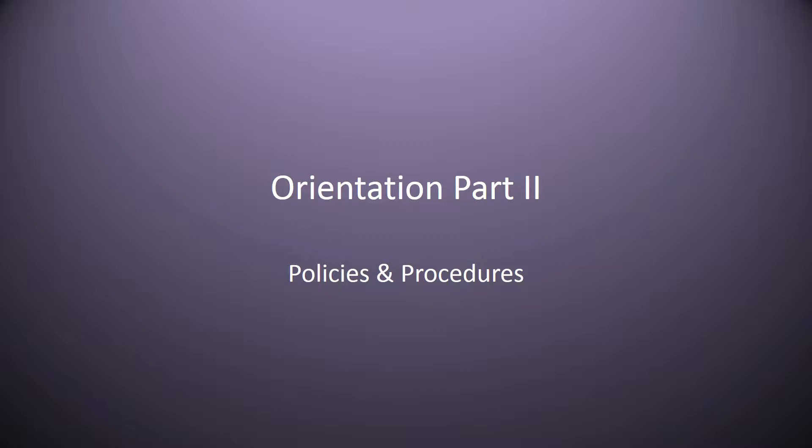Hello again. Now we will go over another part of your orientation of the policies and procedures of the Department of Nursing. This is important to get ready for our clinical expectations and expectations of the program, just to help you get off on the right foot.